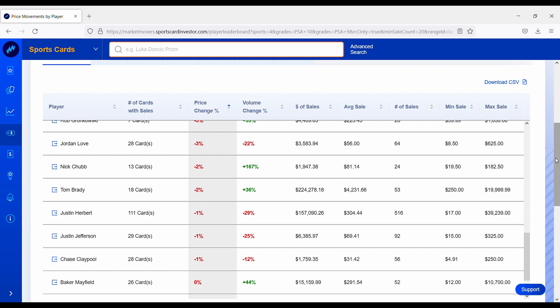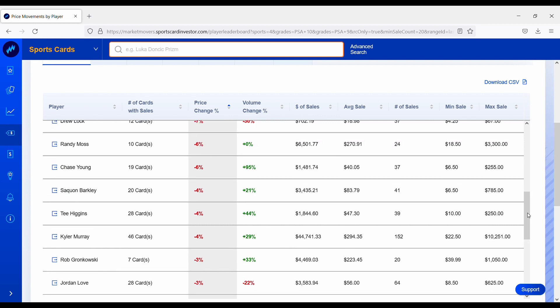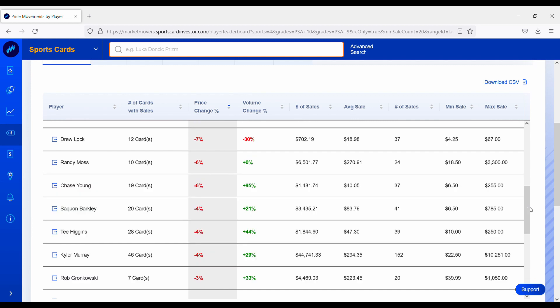Tom Brady — pretty interesting here. The Bucs just destroyed the Eagles, which a lot of people expected, but his rookie card portfolio is down about 2% over the past week. Nick Chubb, running back on the Browns, is down about 2%. Jordan Love, backup quarterback on the Green Bay Packers, is down 3%. Rob Gronkowski's rookie card portfolio is also down about 3% — even though the Bucs destroyed the Eagles. Gronkowski has been playing really well over the past month with some of the injuries to the Bucs' wide receiver core, stepping up big time in the receiving game.